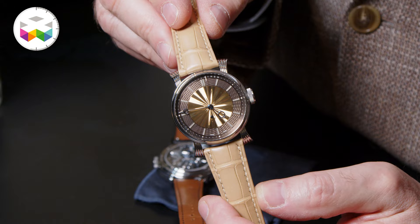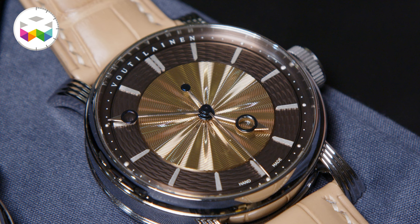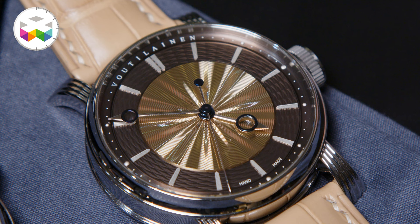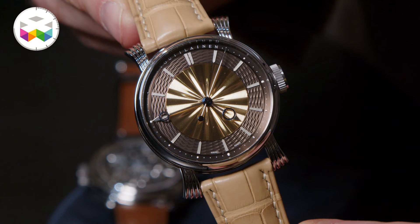Speaking of the sun, the case is made from recycled medical steel 316L, and it has been melted using solar power. It's a 38 millimeter case diameter, and the movement has a central seconds indication — so it's hour, minute, and seconds in the middle. The dial color is a bit unusual; it's a chocolate color.